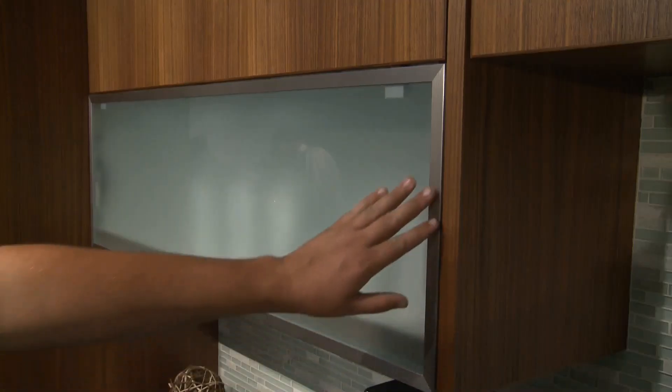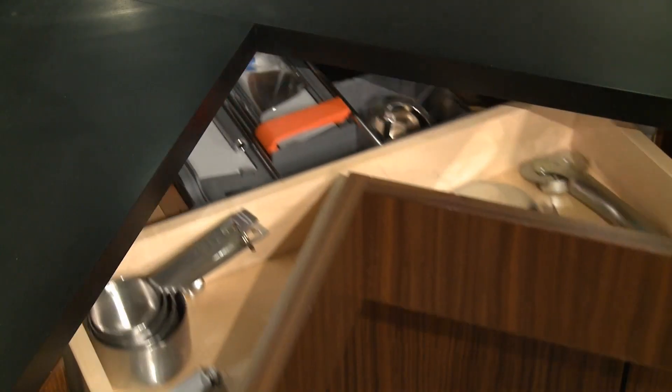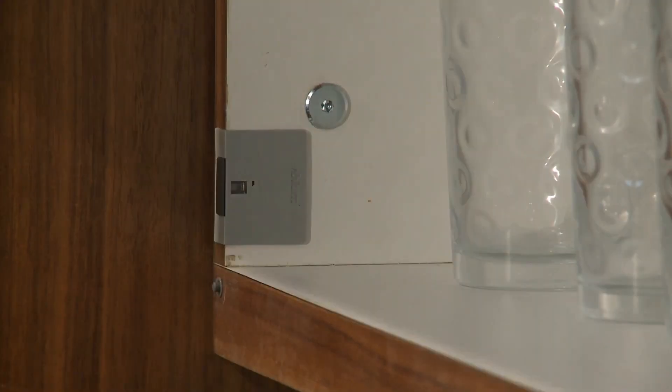These are our Aventos lift systems — same thing, a simple push of a button and they open automatically. The kitchen cabinet isn't the only place where you'll find Bloom products. You'll see Bloom hinges in doctor's offices, retail stores, and NASCAR haulers where they haul the race cars.